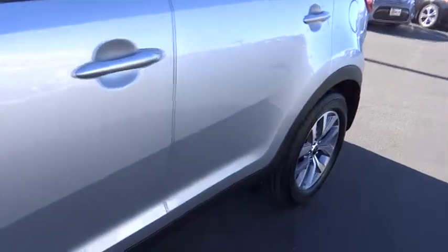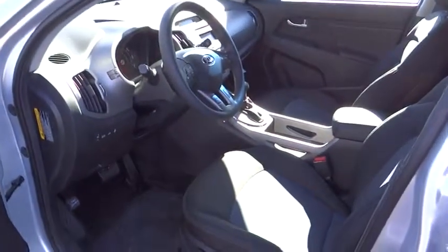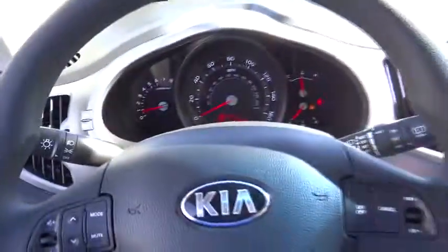Four-wheel disc brakes, keyless entry, aluminum wheels, AM-FM stereo radio, rear defrost, FWD, bucket seats, power door locks, CD player, MP3 player.